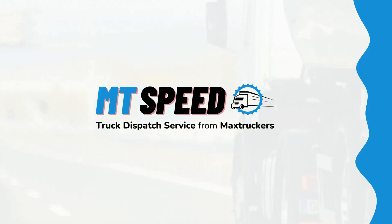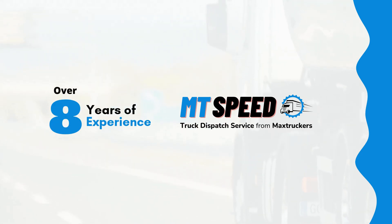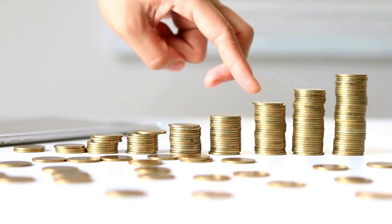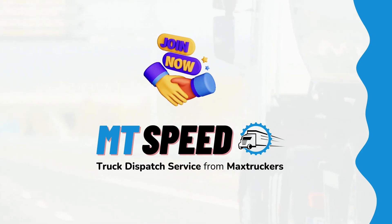If you're a carrier looking for a reliable truck dispatch service, our MT Speed Dispatch is exactly what you need. Ranked among the top 5 truck dispatchers in the US, with over 8 years of experience and more than 300 carriers served, we ensure your trucks stay moving and your profits keep growing. We provide high-paying loads at pocket-friendly rates. Join MT Speed today and take your trucking business to the next level. Check the description for more details.